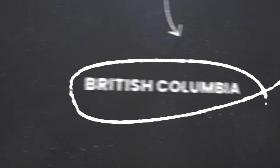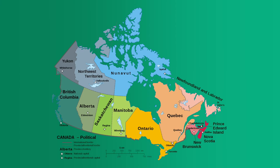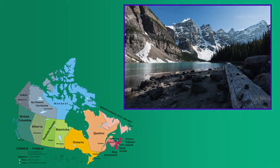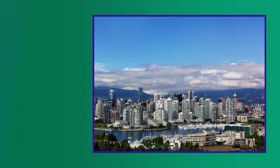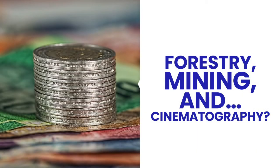British Columbia is the westernmost province of Canada, bordering the Pacific Ocean to the west and divided from the prairie provinces by the Rocky Mountains. With about 600,000 residents in 2020, Vancouver is the largest city in BC, as the area is often called, and the third largest metropolitan area in Canada. BC's economy is primarily built around forestry, mining, and cinematography — more on that in a moment.